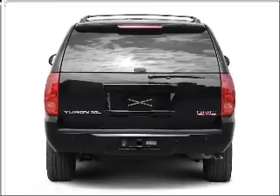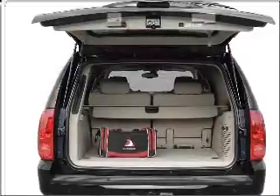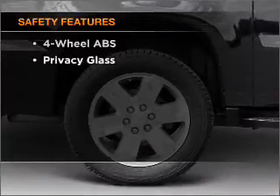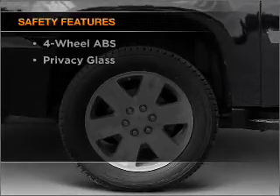Stand out from the crowd with premium wheels. You will appreciate the safety feature of anti-lock brakes. Enjoy the comfort of dual temperature controls. And for your peace of mind, the following safety equipment is included: stability control.